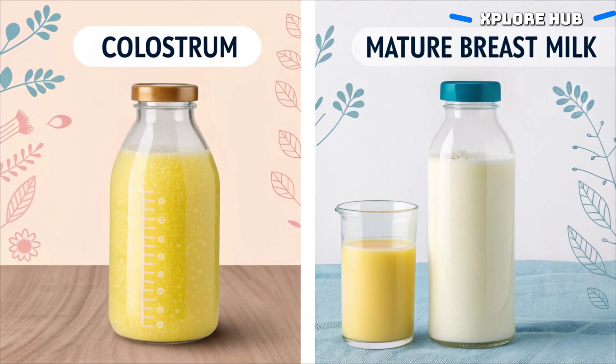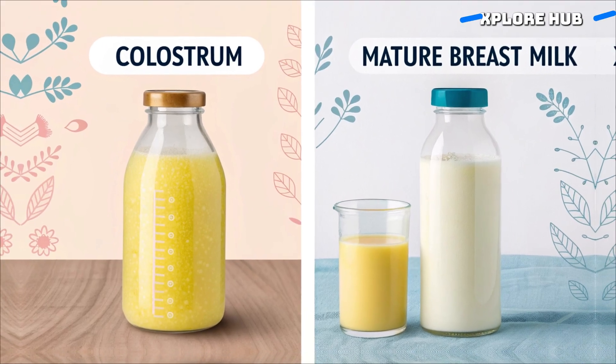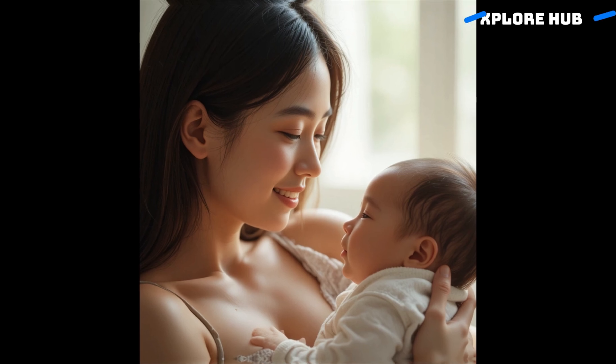Breast milk also changes over time. The early milk, called colostrum, is thick and rich in antibodies. As days pass, it turns into mature milk that supports growth, immunity, and brain development.